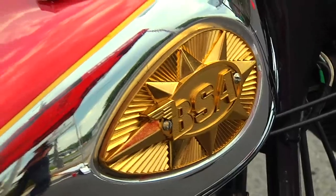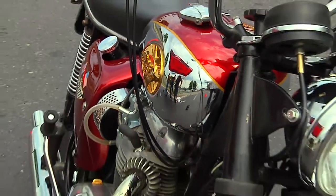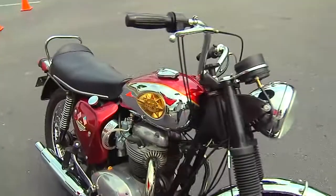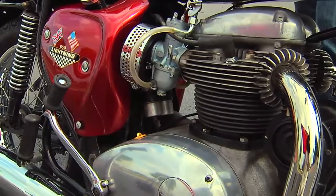This is a 1968 BSA Lightning. BSA stands for Birmingham Small Arms. They originally started building small arms, weapons, and went into the motorcycle business in the early 1900s. What separates it from its twin brother, the Thunderbolt, is it has two AML carburetors, which gives it a little more power than the Thunderbolt.